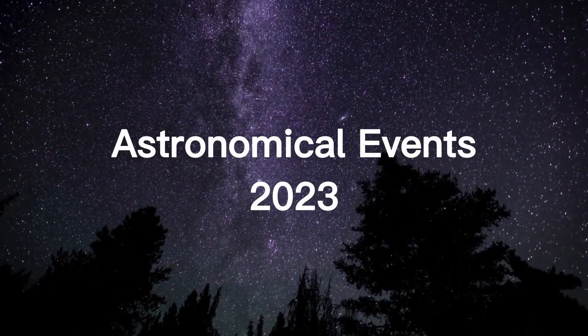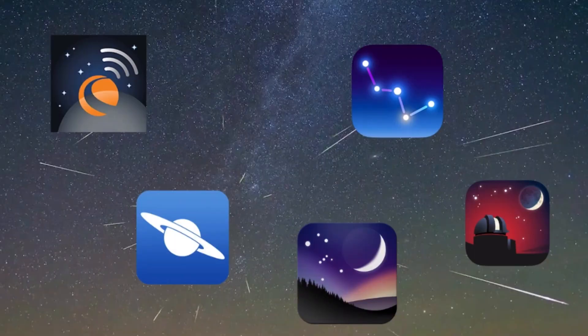Astronomical Events 2023. Use the space apps given in the video description to help you find the astronomical events.